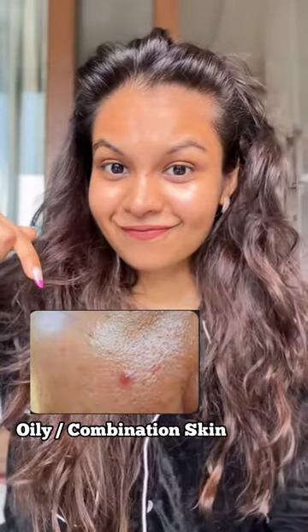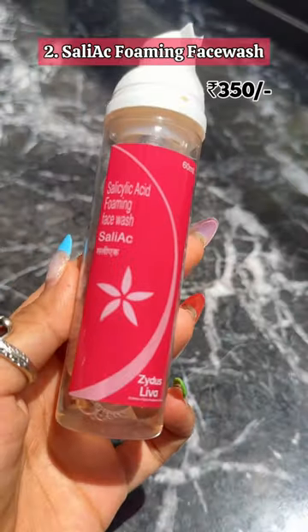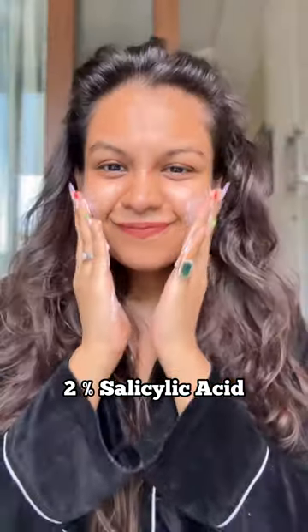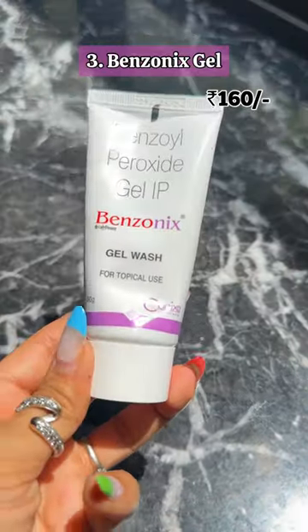If you have oily combination skin and are suffering from whiteheads, blackheads, and frequent breakouts, then the Salic Foaming face wash that consists of 2% salicylic acid can help mop up that extra oil and would be a perfect match. However, if you have heavy pus-filled acne, then you might need something stronger like benzonics.